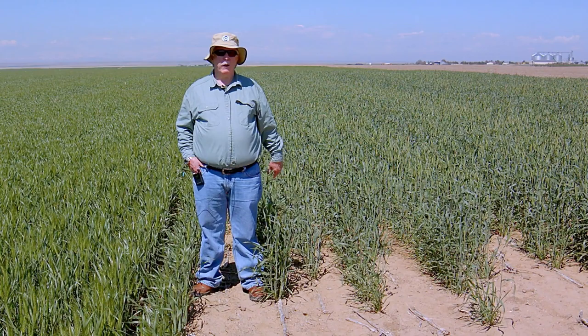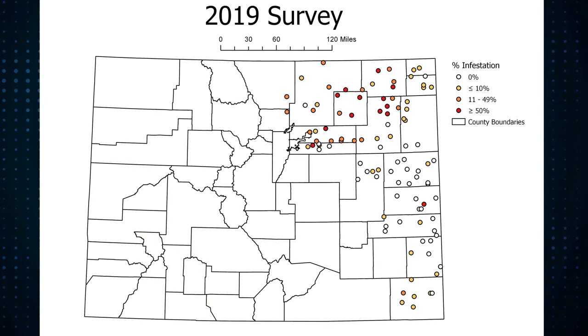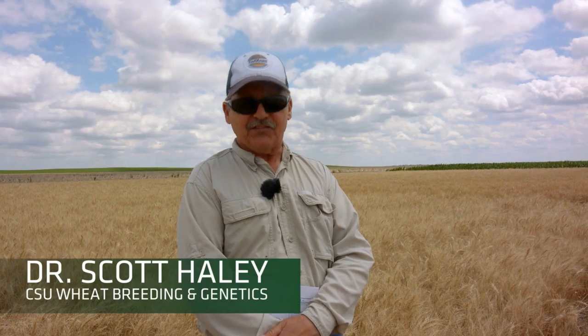Since 2012, every year the wheat stem sawfly's range in Colorado — in terms of where it's causing damage — has been expanding, and the severity of the damage is also increasing and getting worse. We're standing here near New Raymer, Colorado, which I've called the epicenter of the wheat stem sawfly damage in Colorado, but we have other epicenters now.